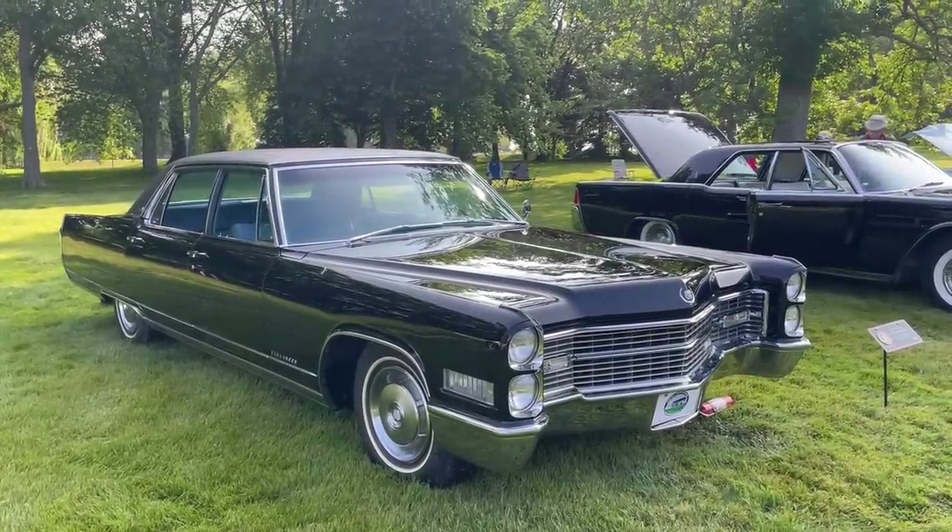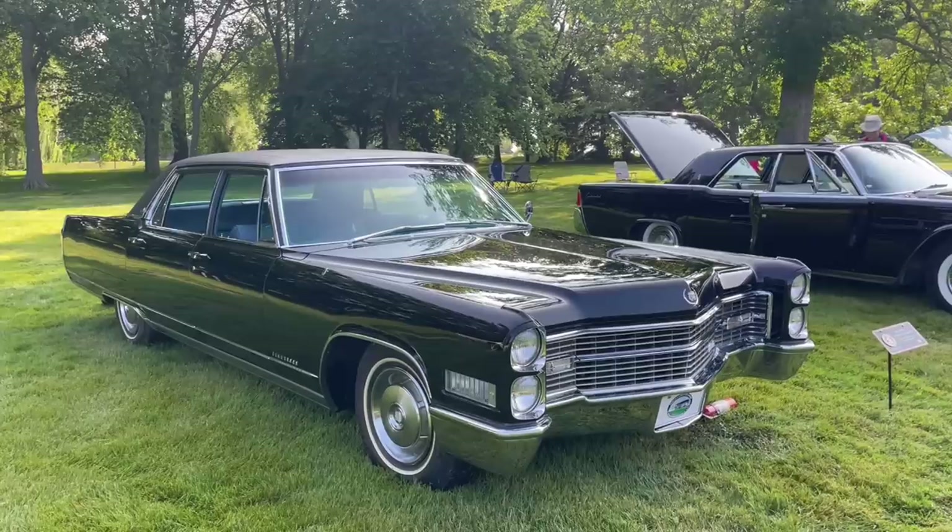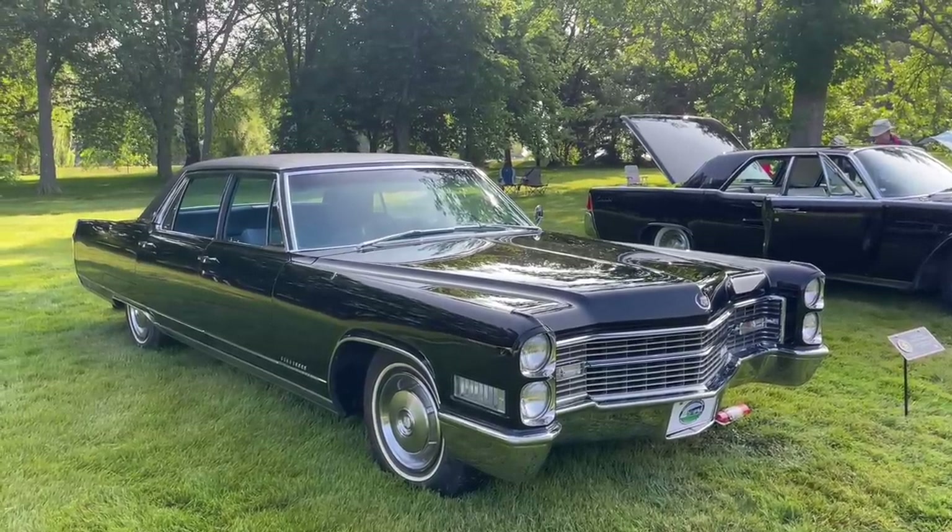Here we have a magnificent 1966 Cadillac Fleetwood 60 Special Brougham. Yes, that is the technically correct term for this vehicle.